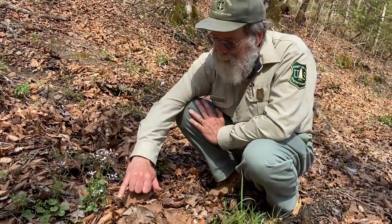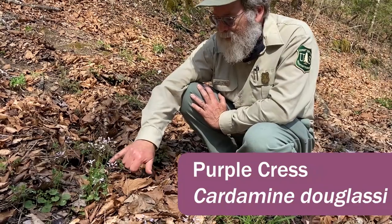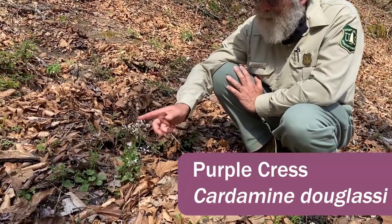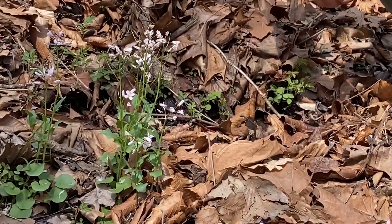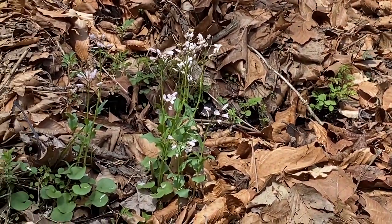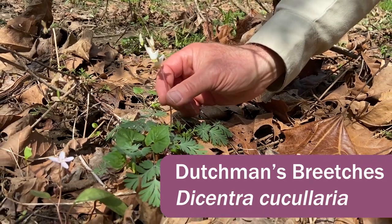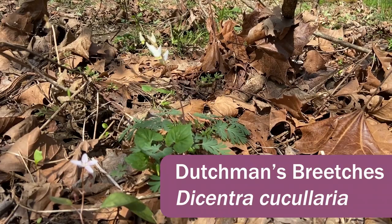This is another Cardamine, another spring-flowering cress — Cardamine douglassii. The leaves are a little bit different than the other Cardamine we looked at, and the flowers are pinker. It grows in wet, squishy ground. This is a classic spring wildflower — Dutchman's breeches, Dicentra cucullaria; it's related to poppies.